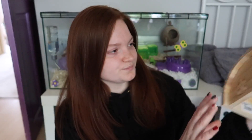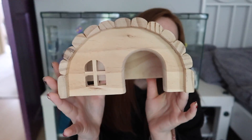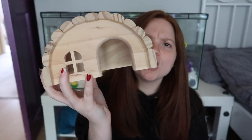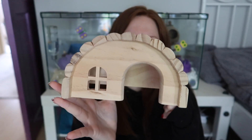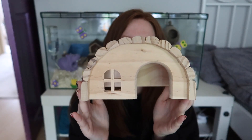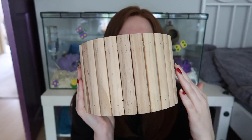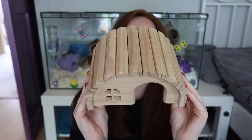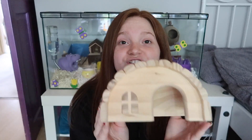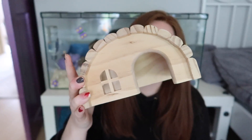So the first one is this house. I hadn't seen this before and I think it's pretty cute. I'm not sure on the sizing though — I think it wouldn't really do for a Syrian, so this will have to be for Pat. It's got like a little bendy bridge from the top basically, and then it's just this little house. This was originally £11.99 but I got it for £5.99, which I think is a pretty good price. It feels genuinely really nice so I'm really happy with that.